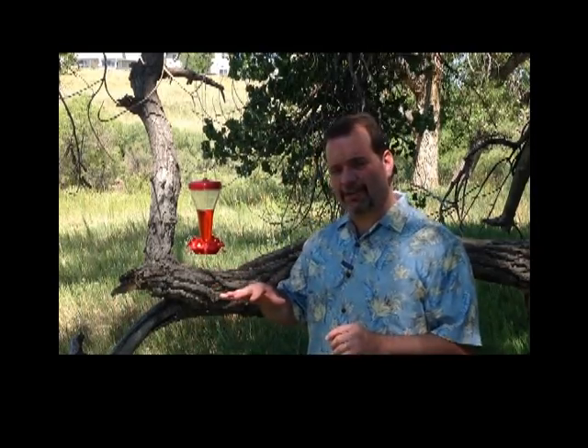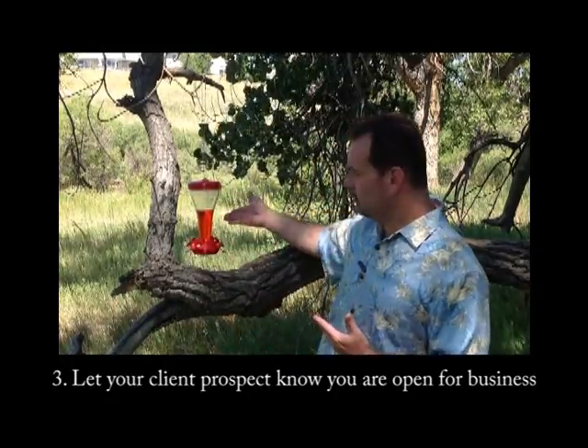Once we've blended in with the habitat, it's time to let that client — or in this case the hummingbird — know that we're open for business. I've put fluid in the feeder, which is very attractive to a hummingbird; this feeder is now open for business. In the case of your client, now that you've established your habitat and blended in a little bit, you can start to engage. You're letting them know what you do — they already have an idea because you're in the same environment. Now you can start being very specific about some of the things that you do, listen to how they talk with other people, and identify business problems that you have a solution for.